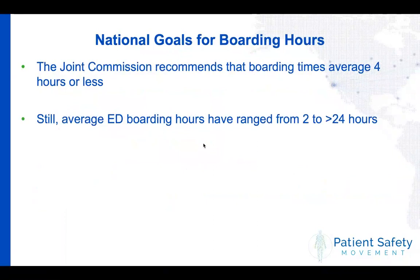There have been a number of national goals set for boarding hours. The Joint Commission, which has prioritized reducing ED boarding hours, expects the average length of boarding to be four hours or less — though more recent data might suggest two hours would be a more laudable goal. However, on a national level, average boarding hours in the emergency department range from two to over 24 hours, shockingly enough. So there's an incredible opportunity to improve this practice and hopefully improve patient outcomes. I'd like to talk about what we've done at the Johns Hopkins Hospital to try to address this issue.